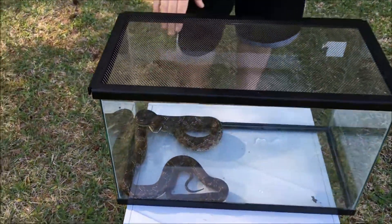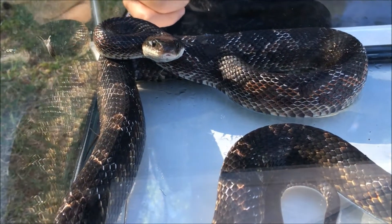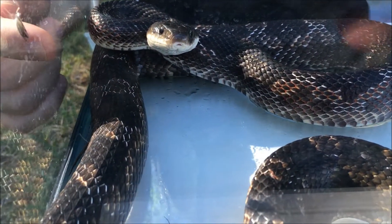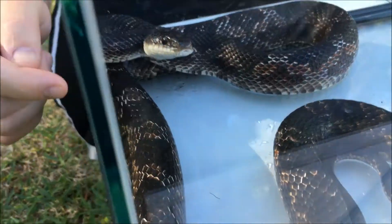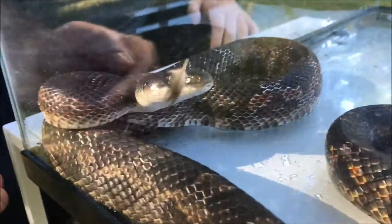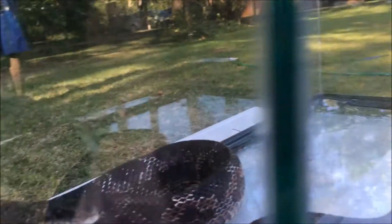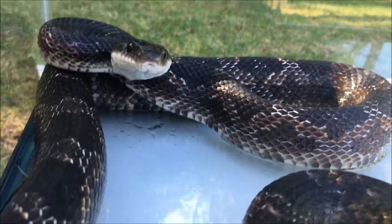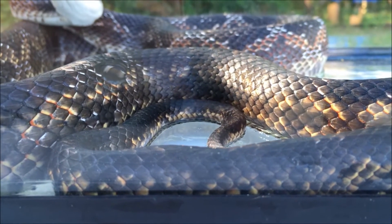Here it is right now in the tank. If you look, the head is facing right at the camera. If the tongue comes out again, the tongue is bright red. The pupils on the eyes are round — they're not vertical cat-like slits, they're round — so that means this snake has round pupils, not vertical. It has a pattern on the side and a different pattern on the back, and there's an almost orangish-brown coloration on the sides.